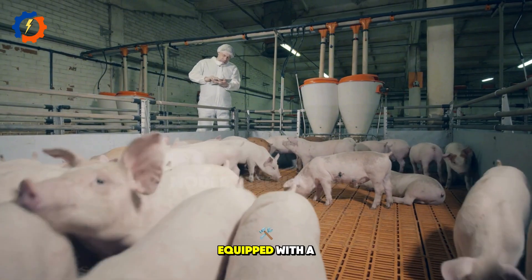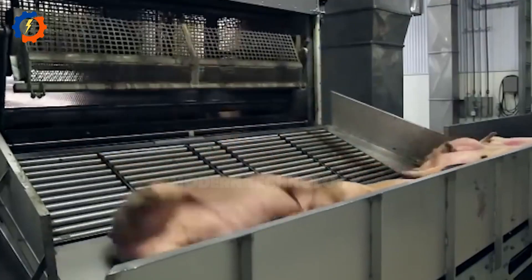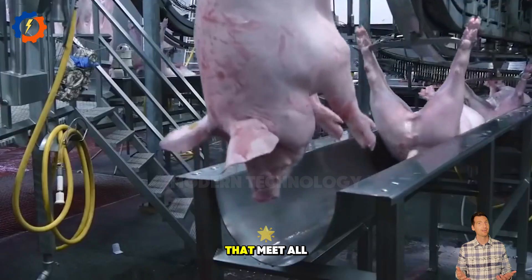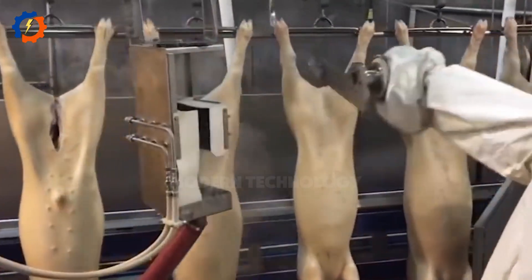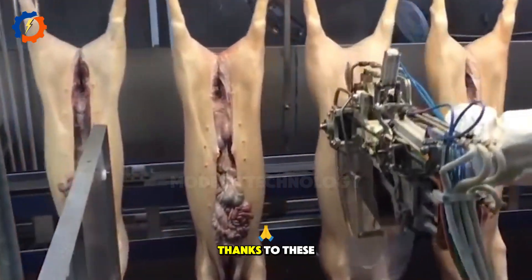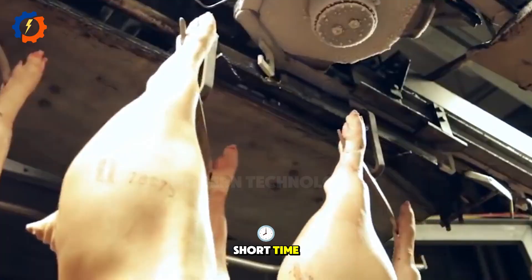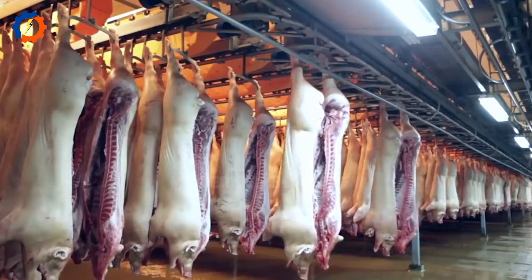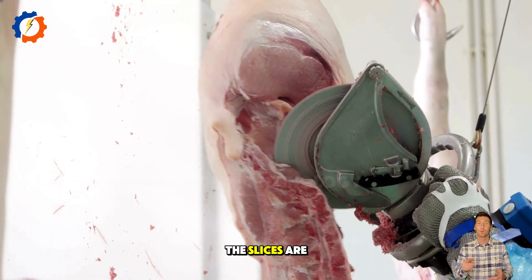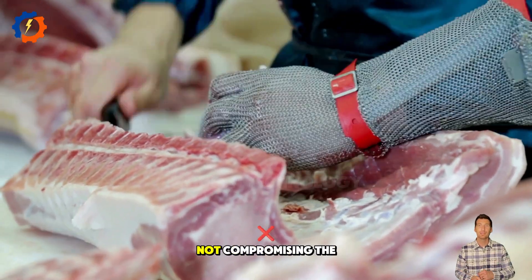Modern meat slicers come equipped with a lot of advanced technology, from cutting-edge sensors to flexible thickness adjustment options that meet all user demands. Thanks to these improvements, they can slice large amounts of meat in a short time, while ensuring almost perfect accuracy. The slices are uniform, whether thin or thick, preserving freshness and not compromising the texture.